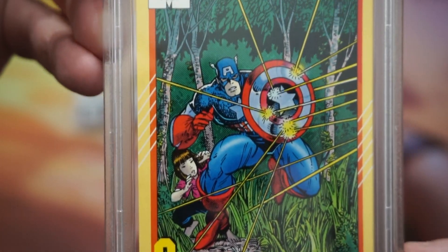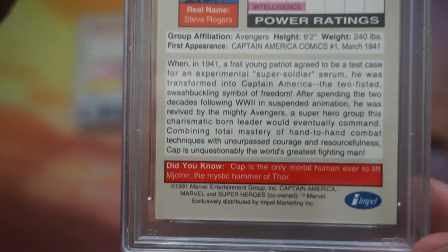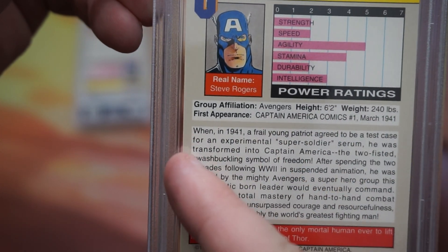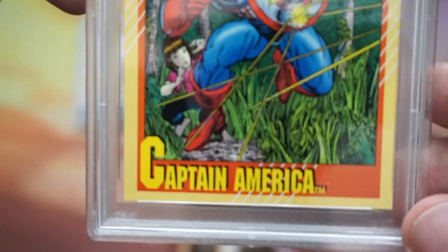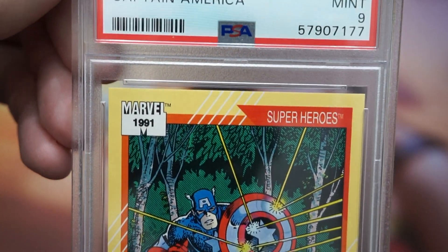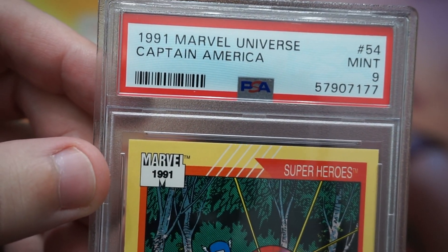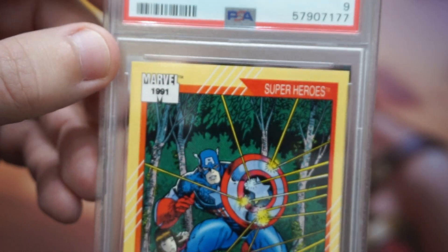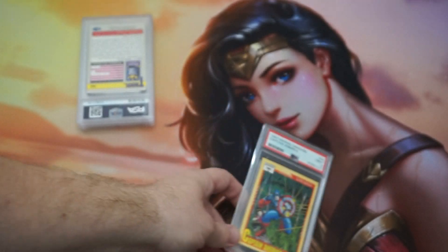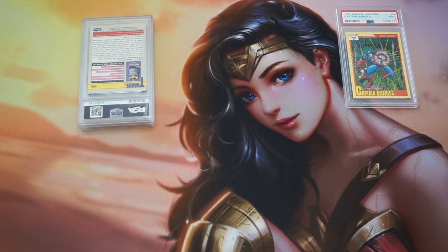There are centering issues on top-bottom and even a little on left-right too, though not as bad. On the back, the left side border is way smaller than the right, so I'm not very optimistic. Let's see what they gave it — oh, a 9! I'll take a nine on that. That's way better than the Stan Lee card I had with very similar centering issues, which got an eight. A PSA 9 is probably still salvageable for the fee — this was a standard submission at fifty dollars a card, which is no cheap submission.